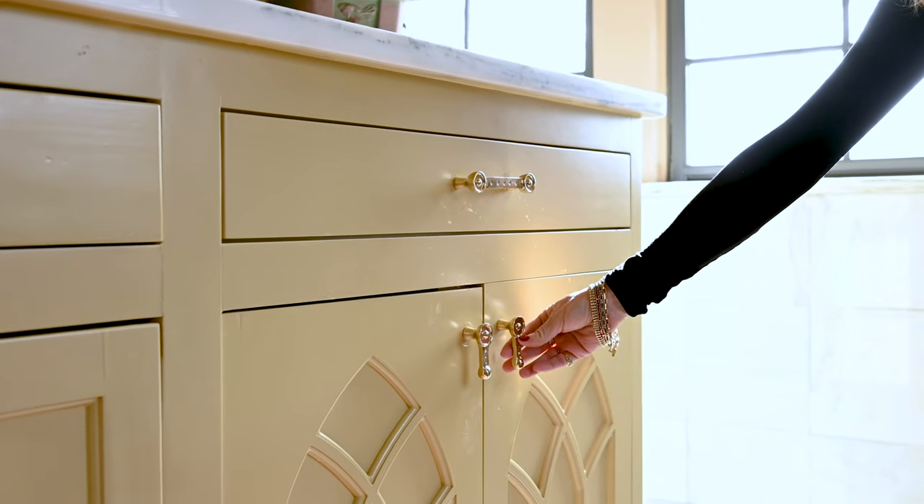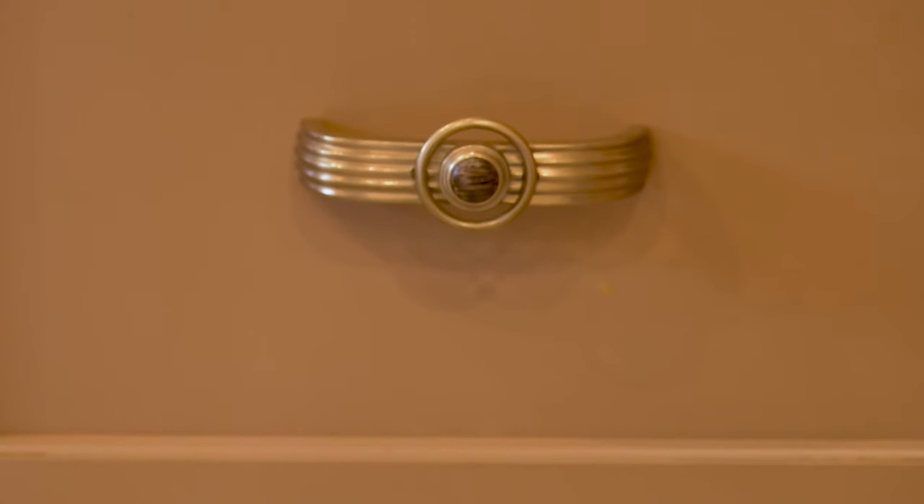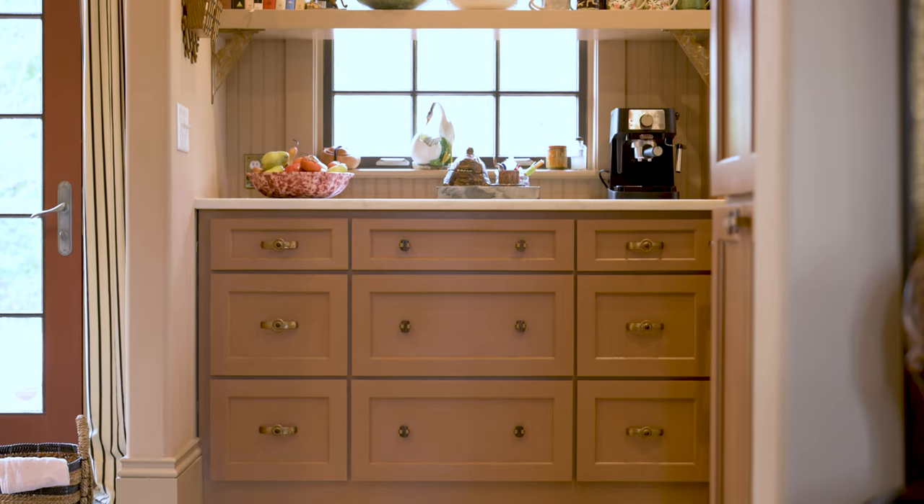It's always important for us to bring unlacquered brass into a home. It's a living finish, so it starts out looking brand new and then it ages really to perfection. We really like the burnished brass because it looks like it's actually vintage, so we love that. And we love wood as well.